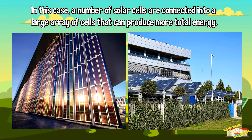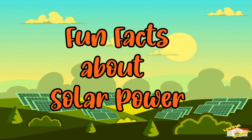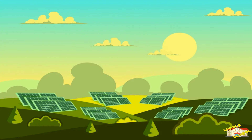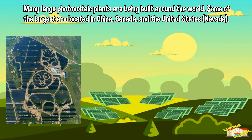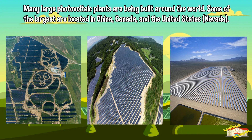In this case, a number of solar cells are connected into a large array of cells that can produce more total energy. Here are some fun facts about solar power! The world's largest solar thermal plants are located in the state of California.